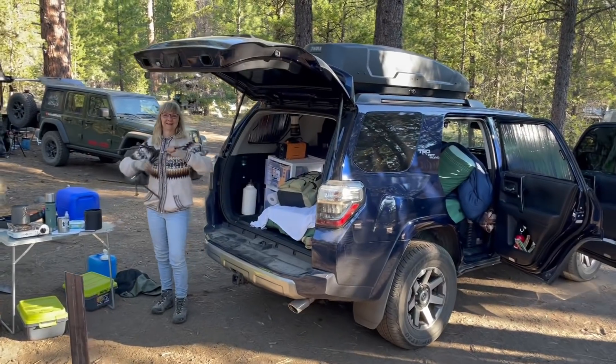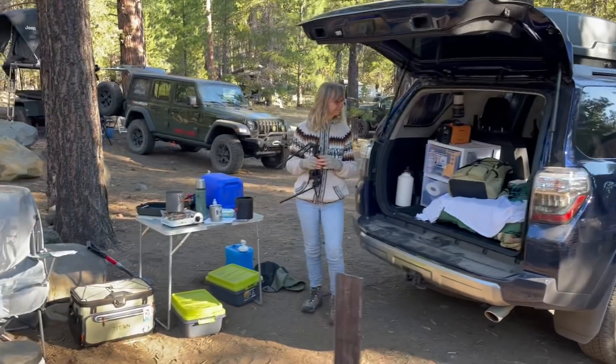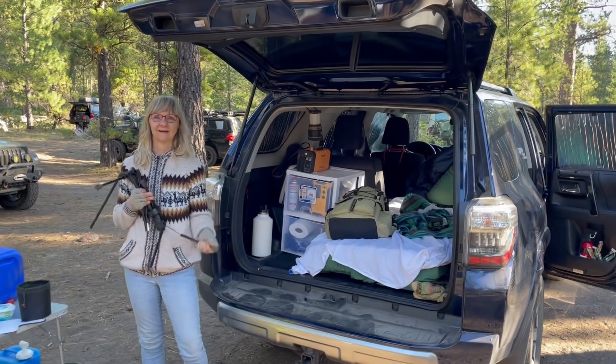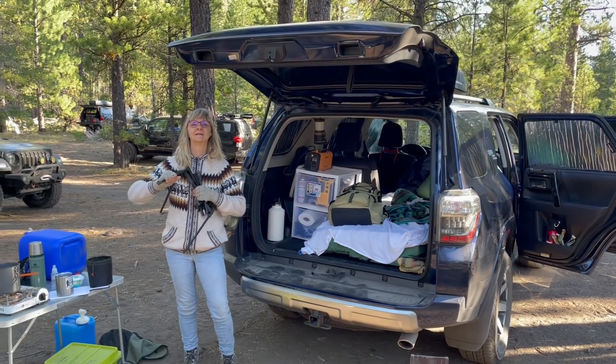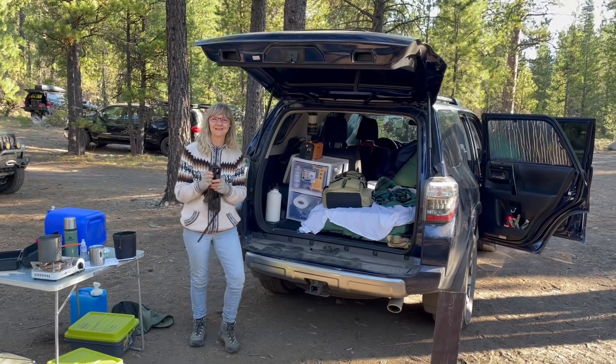We're at Leah's camp — she's got her new 4Runner and she's camping right out of the back of it with a little camp setup outside. Leah's kind of new and getting started, and she felt this would be a great event to come to, feel safe, and try out some of her gear. It's been great.